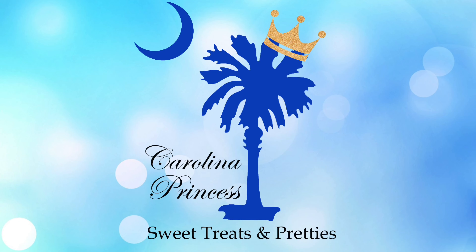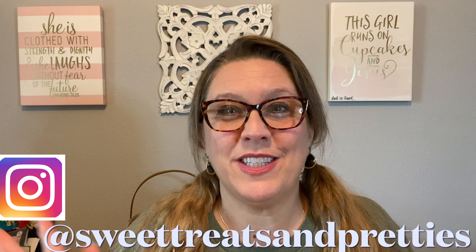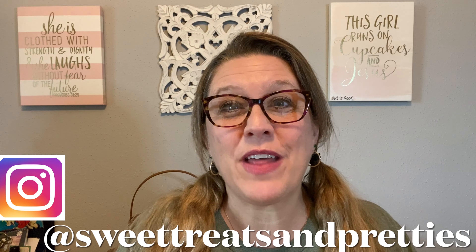Hey y'all, welcome back to the channel! If this is your first time here, thank you so much for dropping by. My name is Beth and today I am going to share with you some items that I got on a couple of trips with my friend Shelly, also known as Tina.